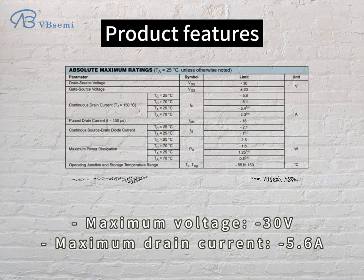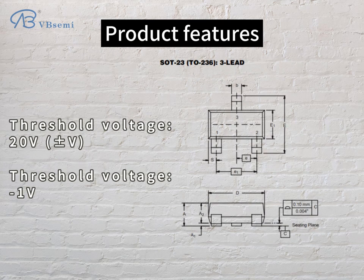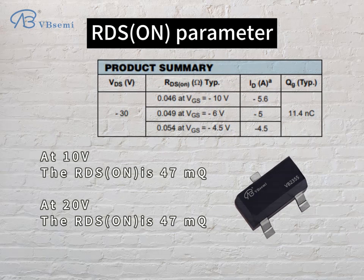Maximum voltage: -30V. Maximum drain current: 5.6A. Threshold voltage: -1V. RDS(on) parameter: at 10V the RDS(on) is 47mΩ; at 20V the RDS(on) is 47mΩ.